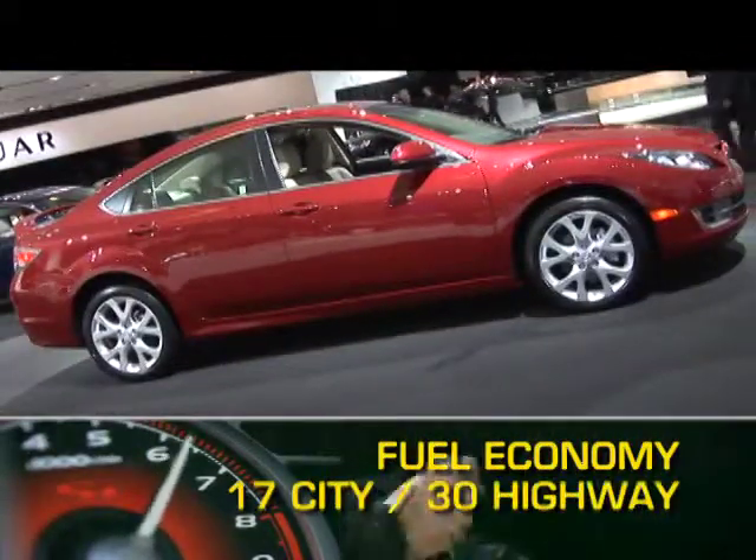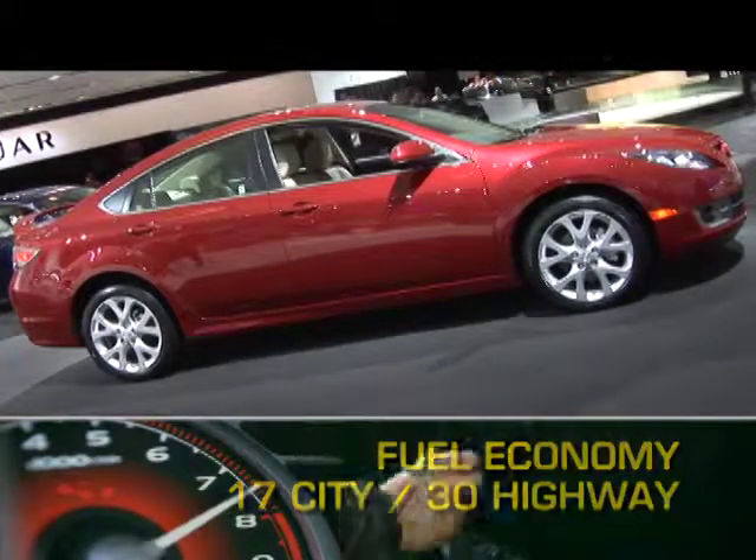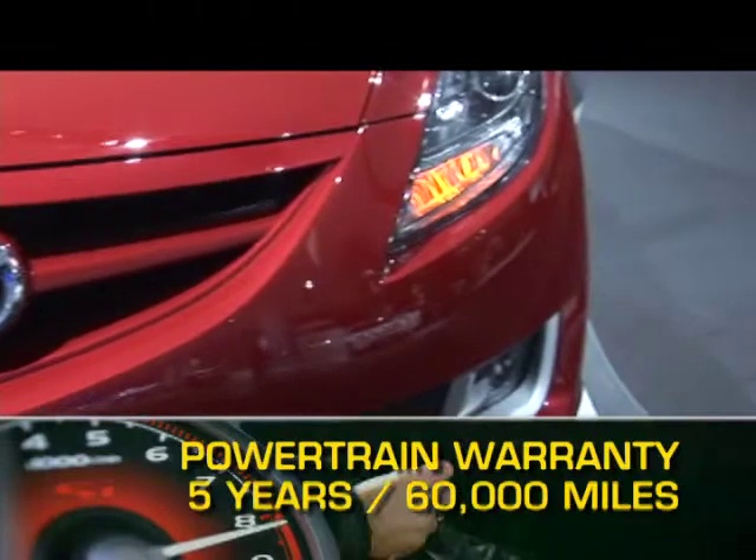Fuel economy for the Mazda 6 ranges from 17 miles per gallon city up to 30 miles per gallon highway. The 6 is backed by a five-year, 60,000-mile powertrain warranty.